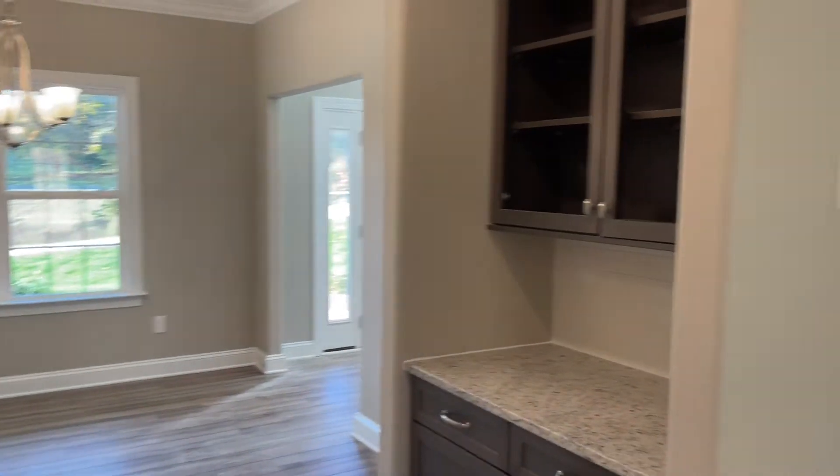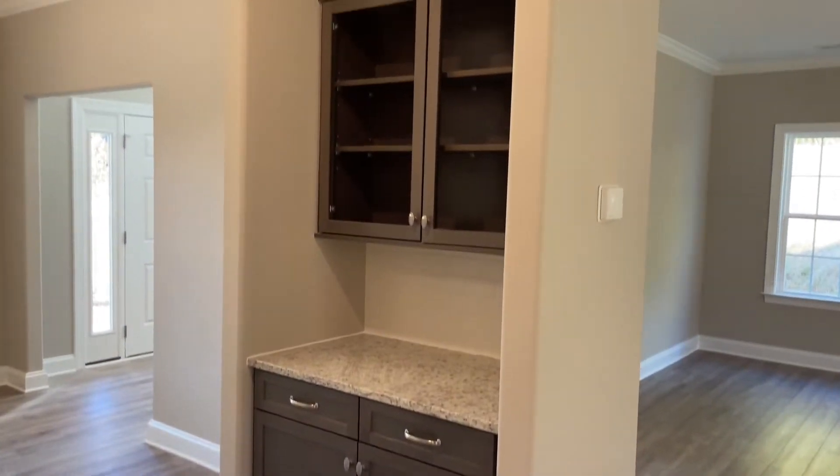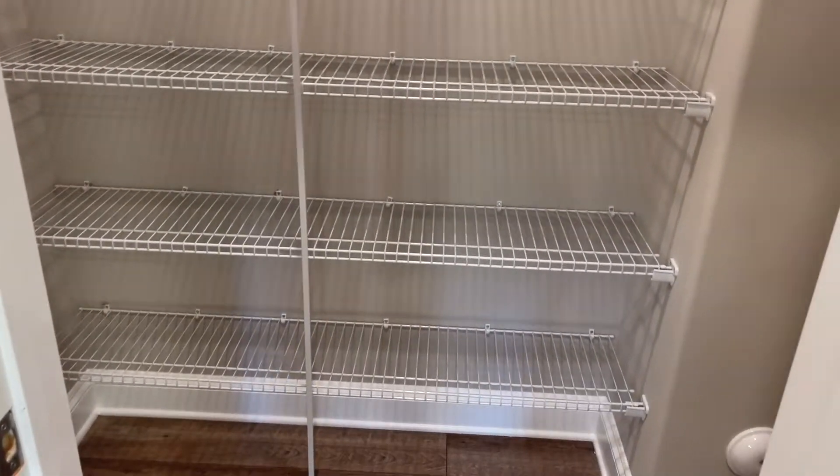On the other side of the formal dining you've got a coffee bar or butler's pantry — you could use it for so many things, it's really pretty. And then you've got a walk-in pantry with nice shelving and a little extra space.